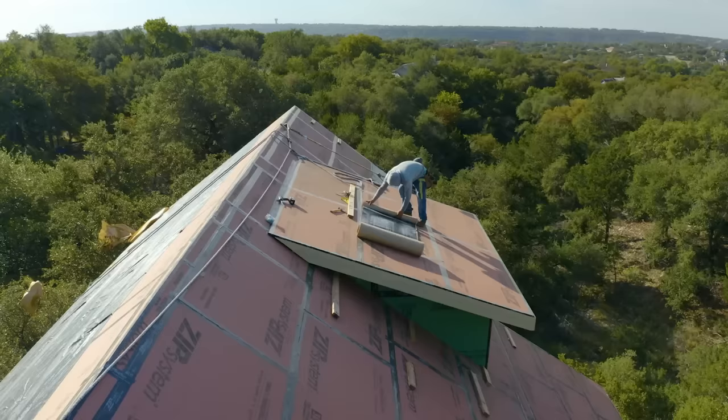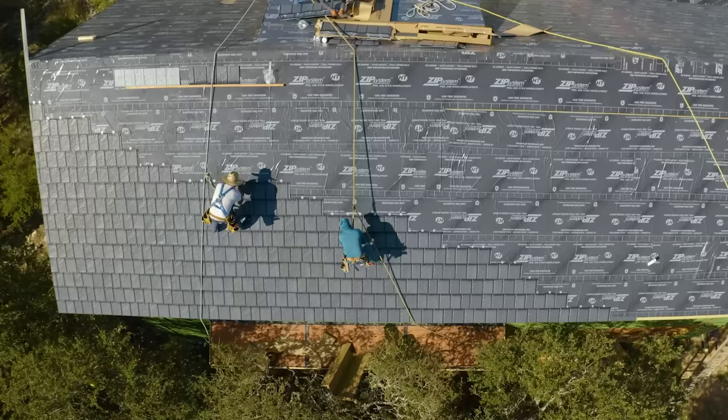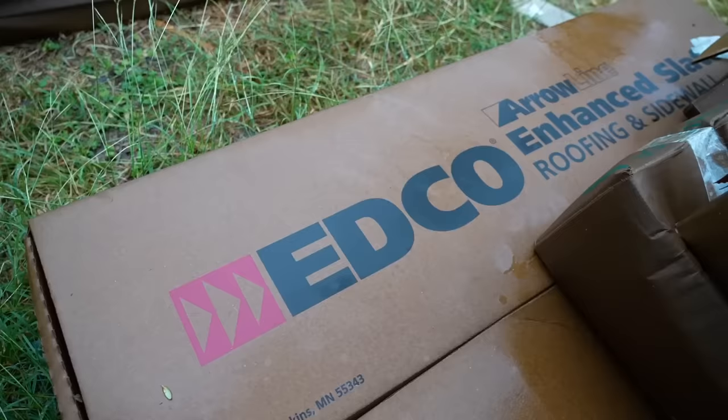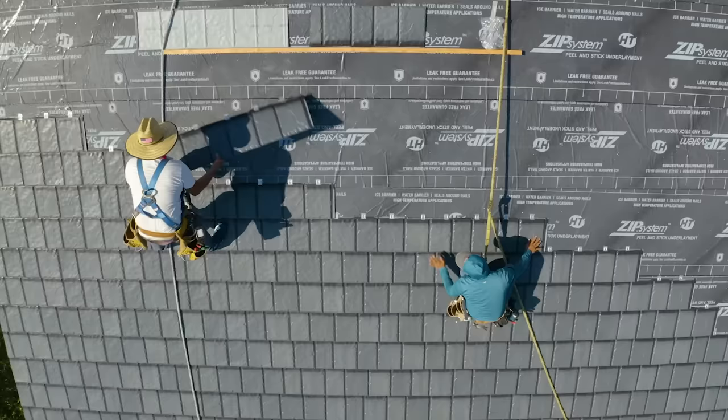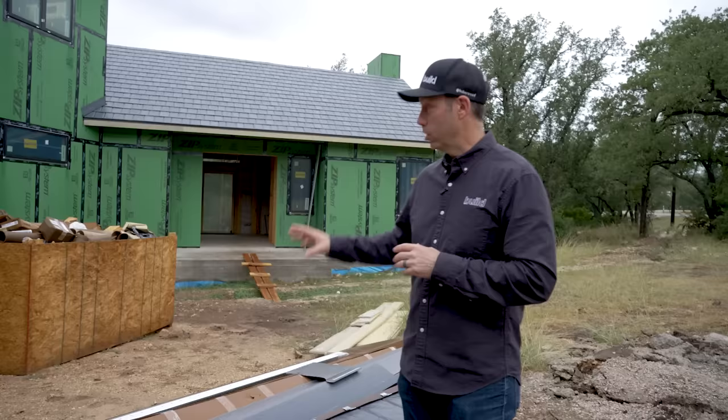A big benefit of these shingles compared to other steel roofs is ease of install. The crew doing this roof also does asphalt shingles, and there's really not a lot of specialized tools needed. The EDCO shingles come in a box — you slide this clip on, the shingle clips in, and then they nail up just like a standard roof. We don't need a roller machine out front, we don't need all kinds of bending equipment. A roofing crew that's used to doing regular shingles can easily make the switch.